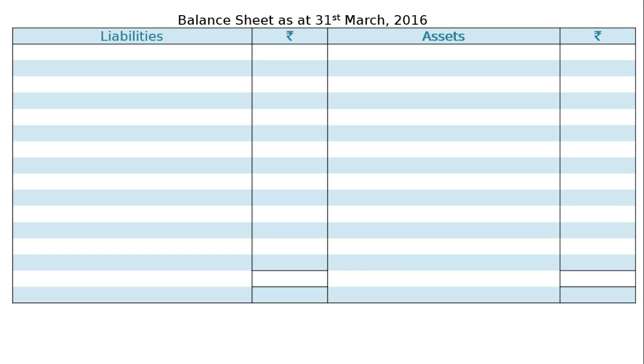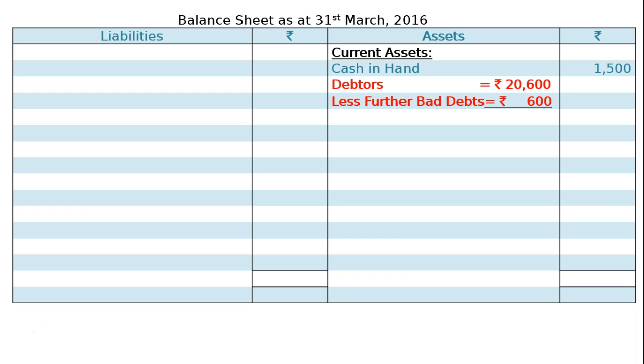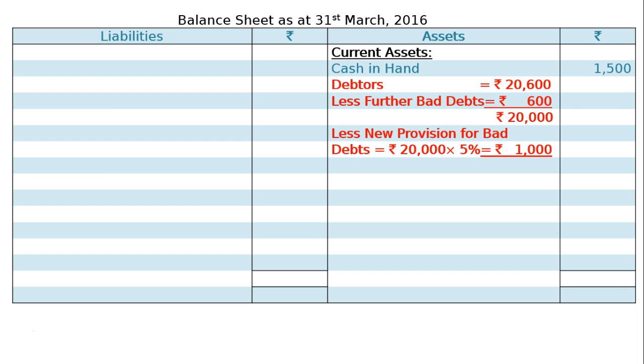Next is the balance sheet as at 31st March 2016. Starting from the asset side: current assets — cash in hand Rs 1,500; debtors Rs 20,600 less further bad debt Rs 600 gives Rs 20,000, less new provision Rs 1,000, giving Rs 19,000 in the final column.